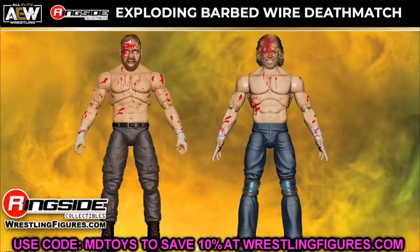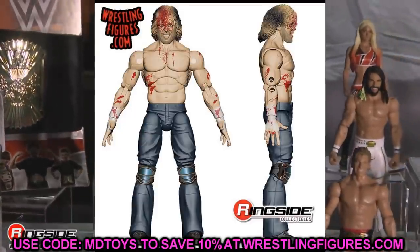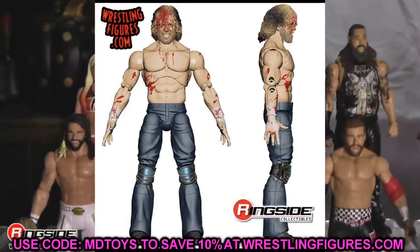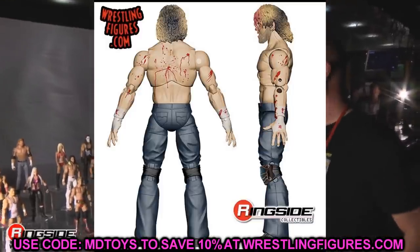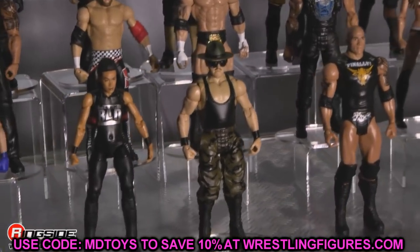Next up, the Ringside Exclusive deathmatch two-pack with Jon Moxley and Kenny Omega. This is mainly for Omega — the jeans are cool, you can take off the knee pads, switch the feet, and you can remove or keep the blood on the head sculpt for pick fed matches. There's a lot you can do with Kenny Omega, and you guys know he's a main part of Vindication and the MDT pick fed as a whole. The new head sculpt really stood out.